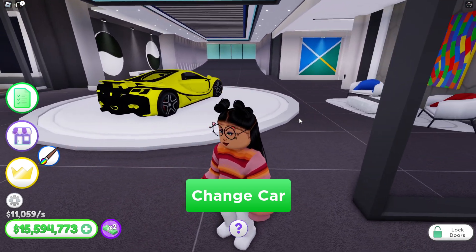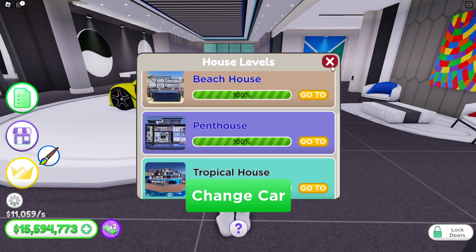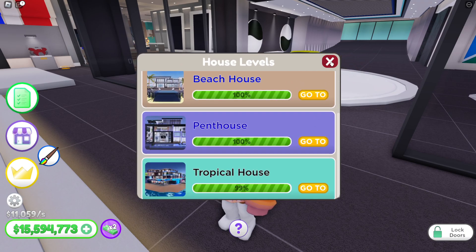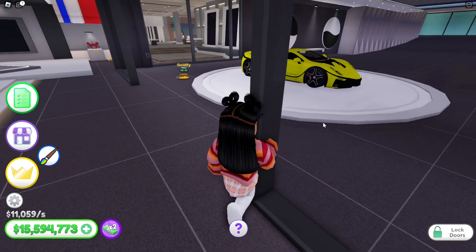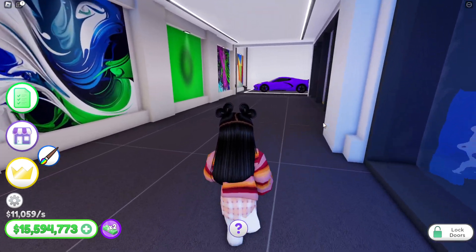Let's check this real quick — it should say we are 100%... nope, 99%. What did I forget? Other than the car display, I don't think that should hold us back. Yeah, other than that it shouldn't — maybe it is the car display. Wait, no, I got the car display, and that doesn't hold you back either.